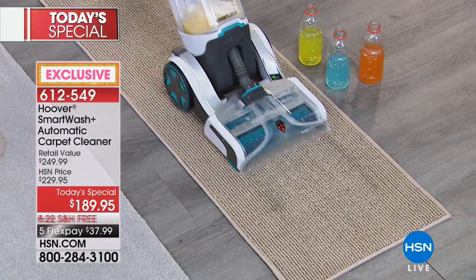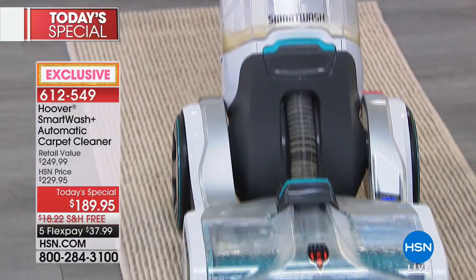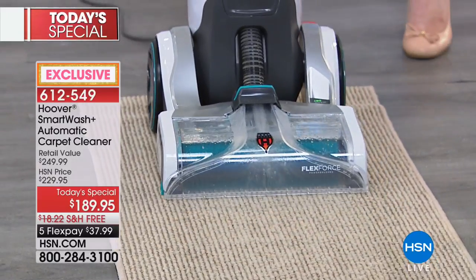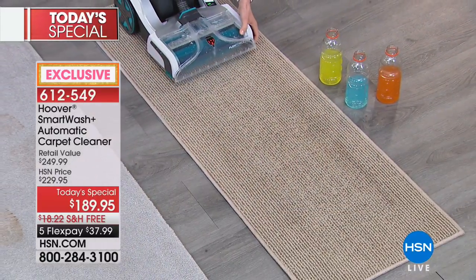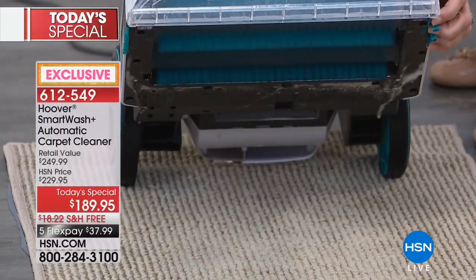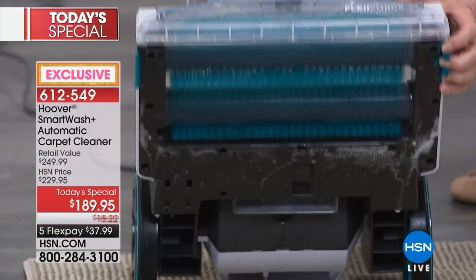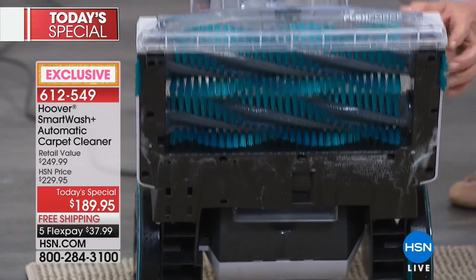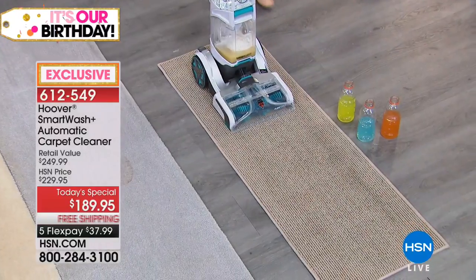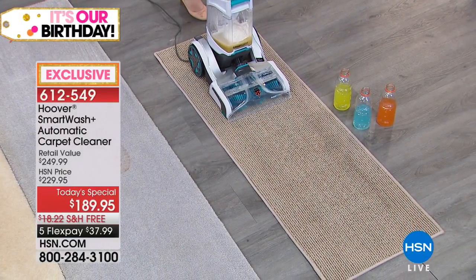It is the first of its kind - a triggerless carpet cleaner, first in the industry, because it doesn't require you to pull a trigger. It dispenses the proper amount of soap and ratio to water. It's a two-tank system with two powerful brushes that have flex force to get deep down powerful clean.